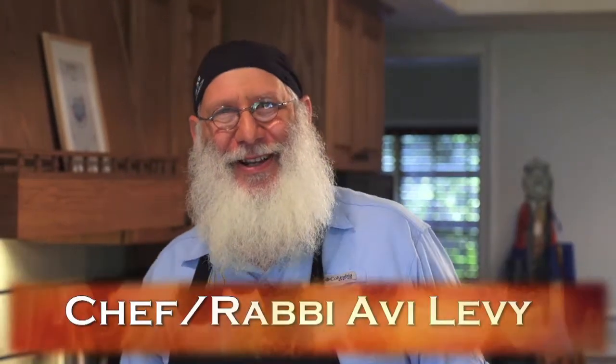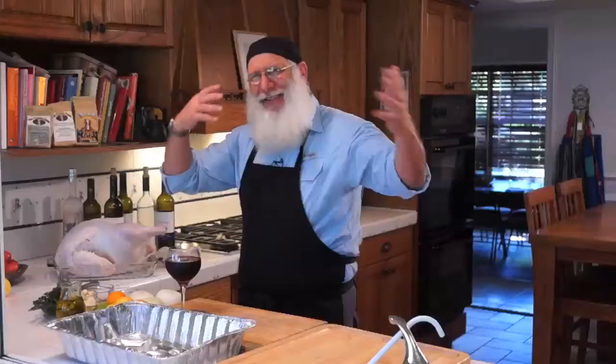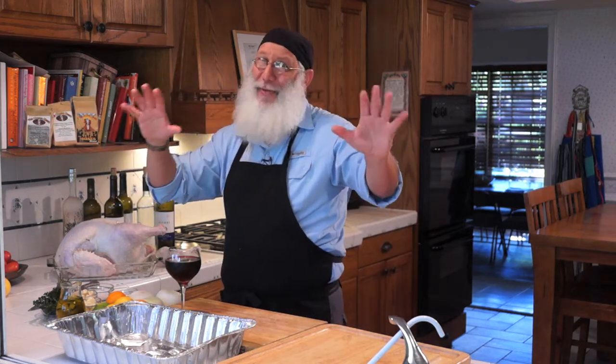Yaman, welcome to Harvey's Closer Kitchen. How are you? I'm Harvey. Why am I talking in this kind of funny voice? Well, we're making Jamaican holiday turkey today. So that's the best I can do with a Yaman.